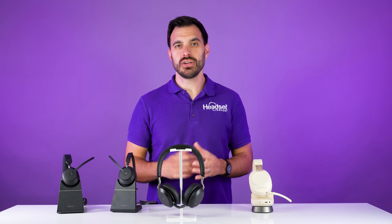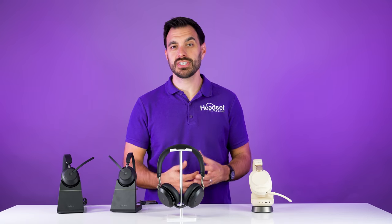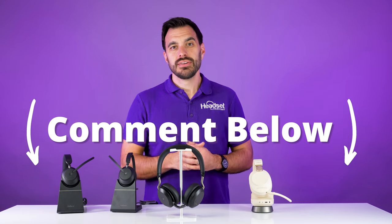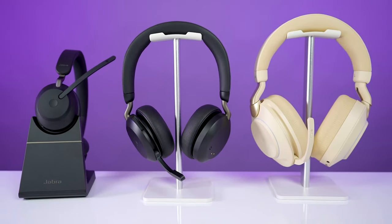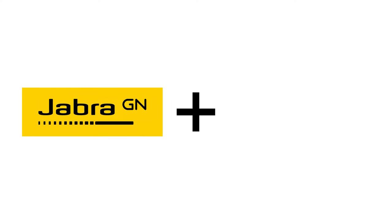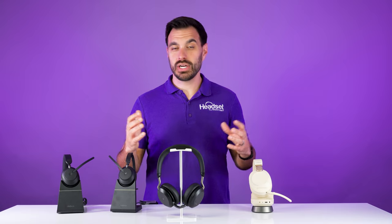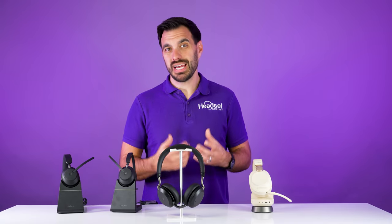So what did you think of the overall microphone performance? Curious to hear your thoughts on noise cancellation and sound quality — drop your thoughts in the comment section below. I selected all of these headsets as the best headsets for Dialpad because Jabra has integrated with Dialpad. There are many other headset brands that are great, but they just don't have that integration built in as of yet.